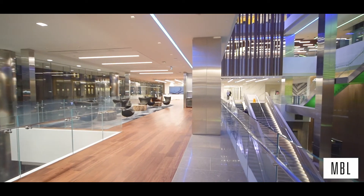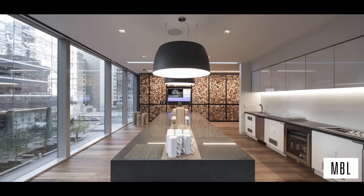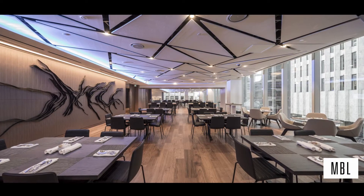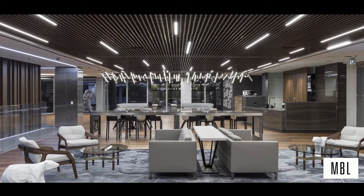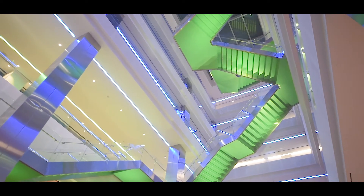Deloitte's new office space contains dozens of unique workspaces, lounges and collaboration spaces. The team was very calculated in where they wanted to apply specialty lighting applications, allowing feature spaces to shine but not trying to make big moves around every corner. Deloitte created the office of the future.